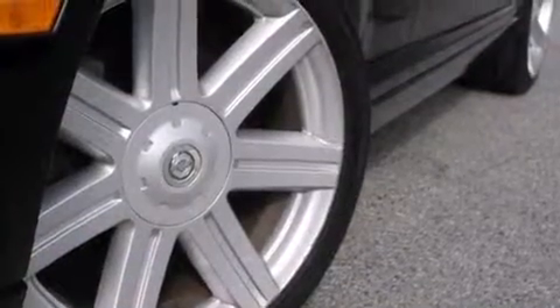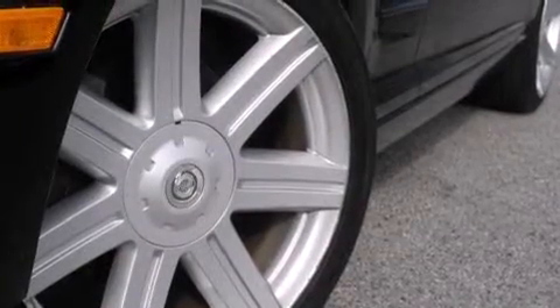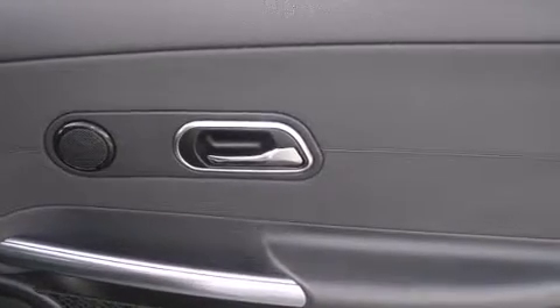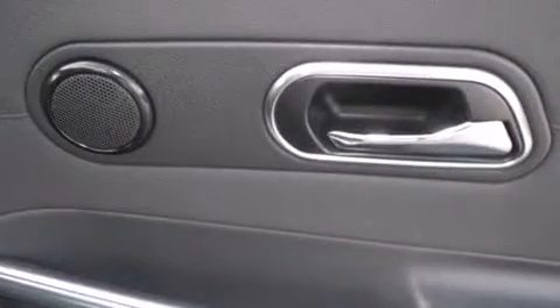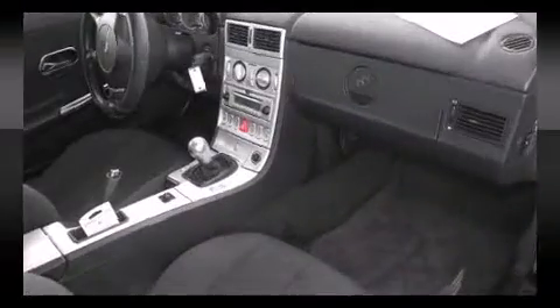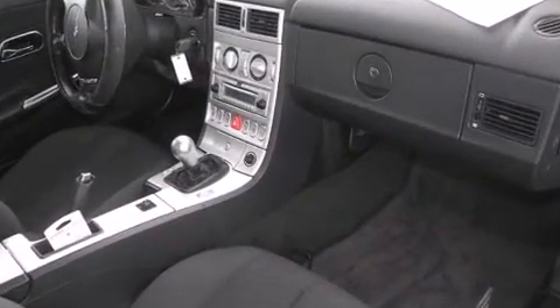All of the premium features expected of a Chrysler are offered, including a tachometer, a leather steering wheel, front dual-zone air conditioning, and remote keyless entry. Audio features include a CD player with AM-FM radio and four well-positioned speakers.